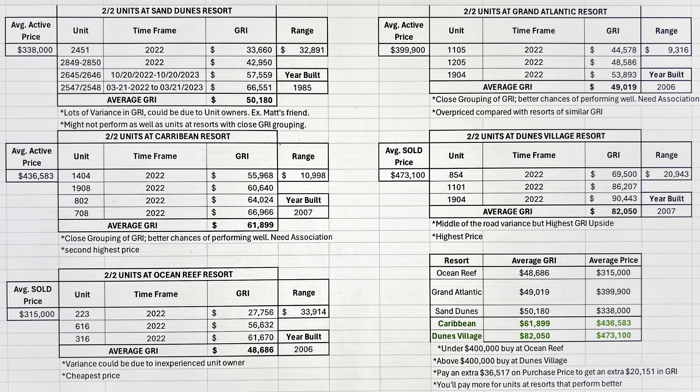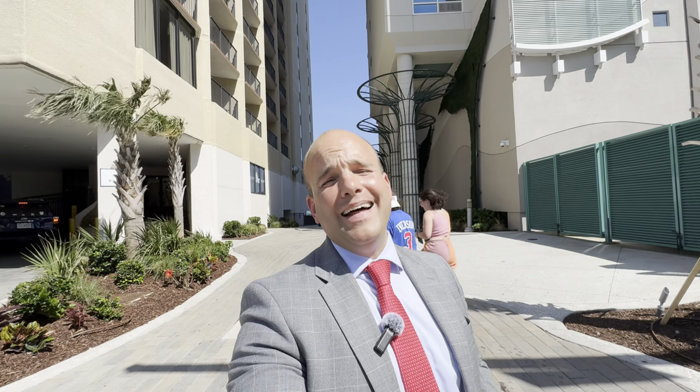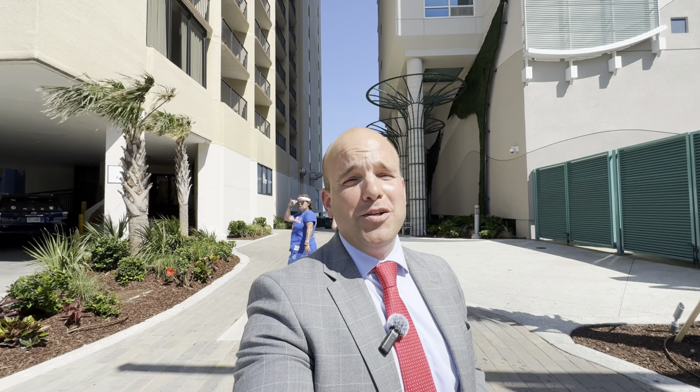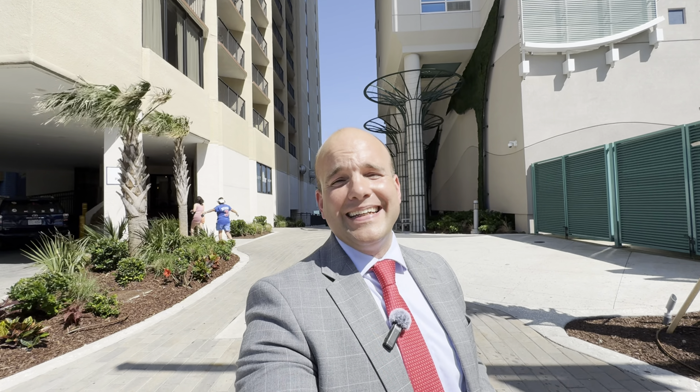As you're going to find out across a lot of this data, there's variance. It's going to boil down to the fact that two different people are going to make two very different decisions. One person is going to be very calculated, informed, and studied — and the other person is not. And it's going to show in their gross rental income. I'm about to give you a piece of information that you might not necessarily like, but I believe it's helpful and honest.